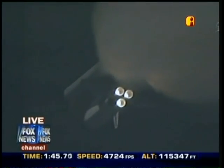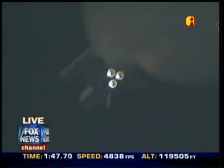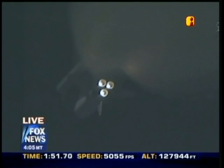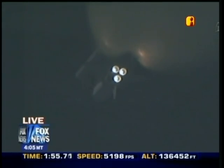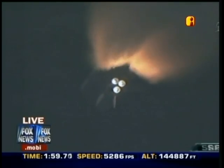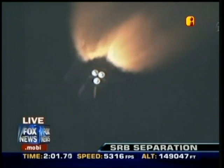Endeavour has three good main engines, three good power-generating fuel cells, and three good auxiliary power units for the hydraulic system. We'll be standing by for burnout and separation of the solid rocket boosters. Combined, the twin boosters provide 5.3 million pounds of thrust to propel the orbiter towards space.